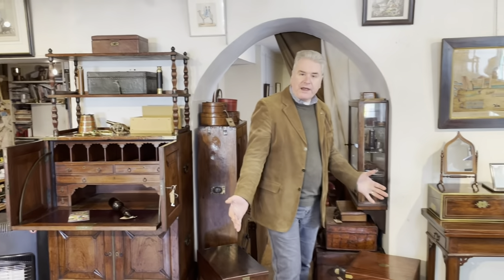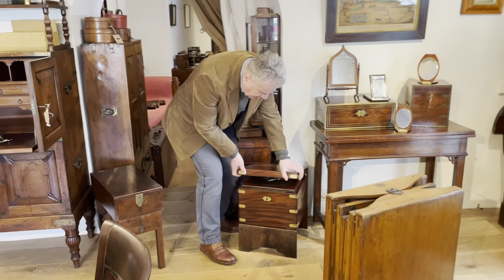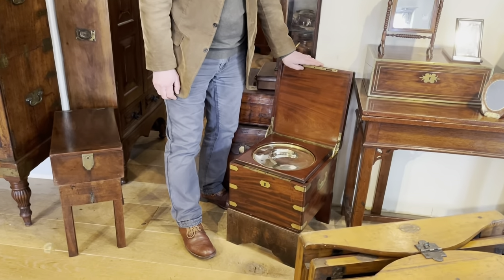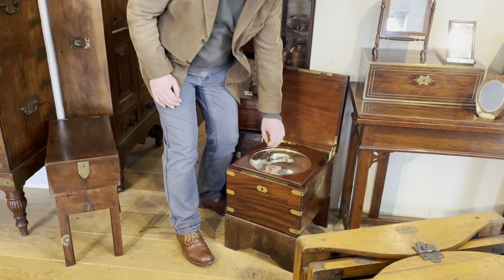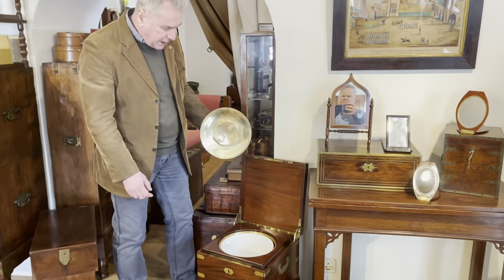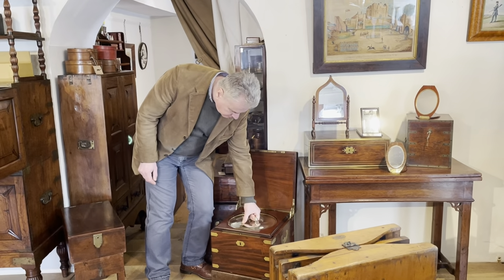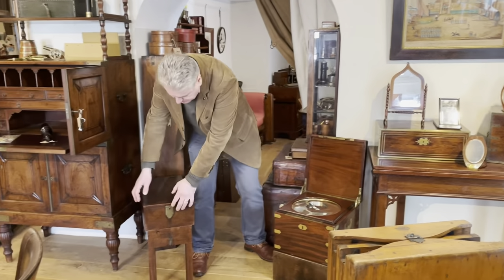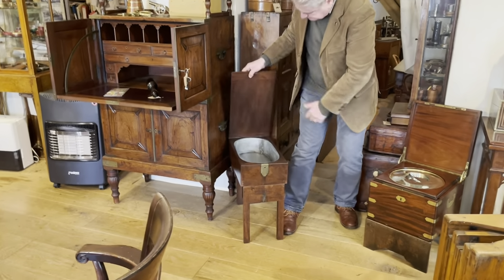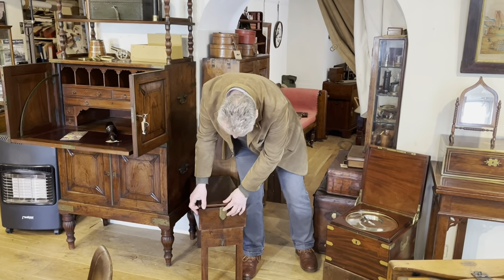Now, what every good officer knows is hygiene is very important, and if you wanted a thunder box or portable commode, you're not really going to find a better one than this. The quality is just absolutely superb. It retains its original silver plated bucket and its porcelain liner. Not just a thunder box, but also a bidet — though of course these work very well now as little side tables.